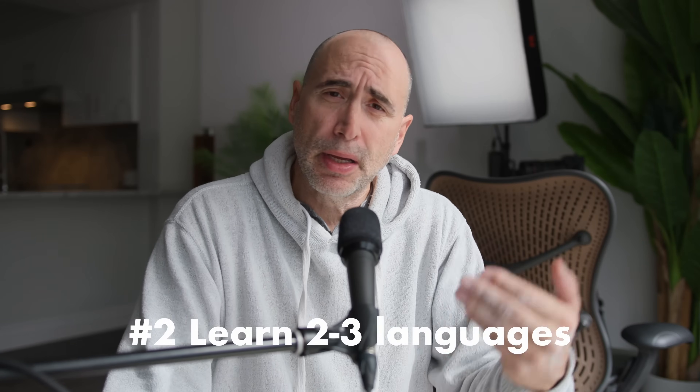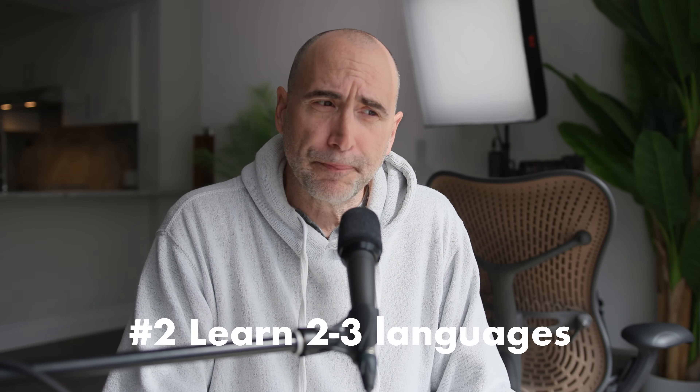Tip number two: you want to learn more than one programming language, ultimately — but you don't jump around. Let's say you decide to learn Python first. You start it, do the whole course, and make sure you complete it.